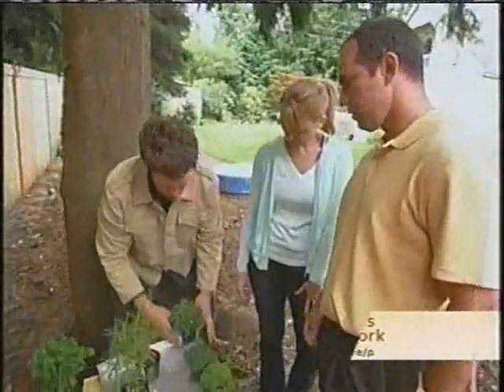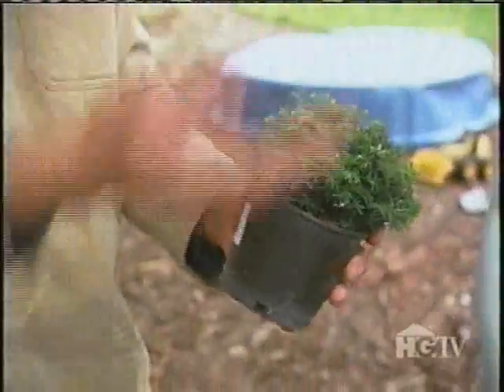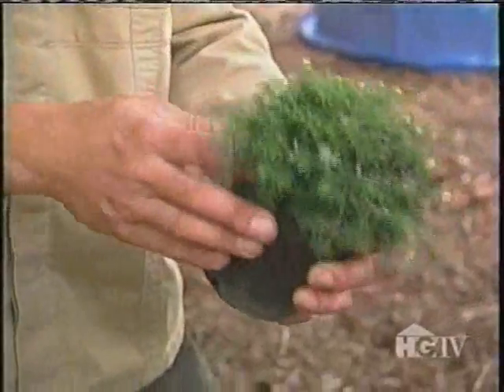This is a little hemlock, and right here is a big hemlock. It won't get that big — you already have enough big trees, so he'd just add little ones.